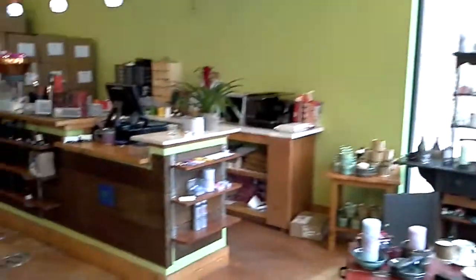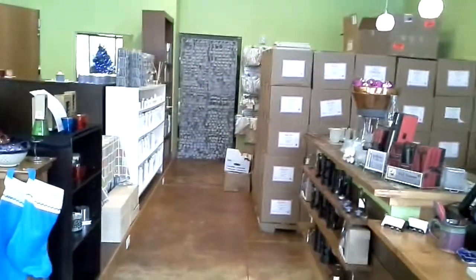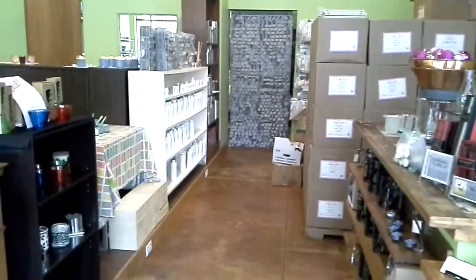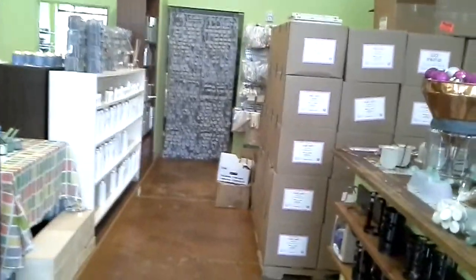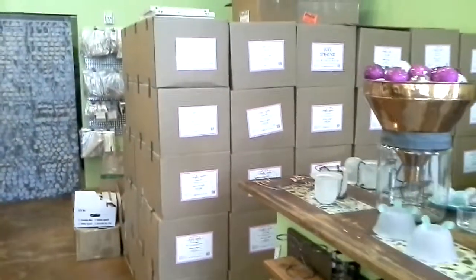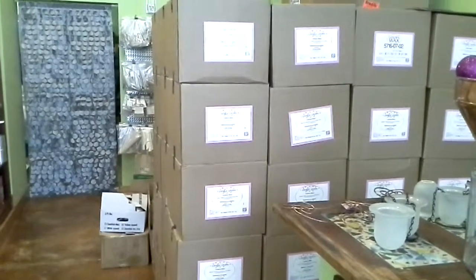Walking over to this area, we get into our supply section. This is where we keep all of the supplies, obviously. We have a giant mountain of wax — we have 11,000 pounds on hand. Right here is my new brand of votive wax that we had created just for us.